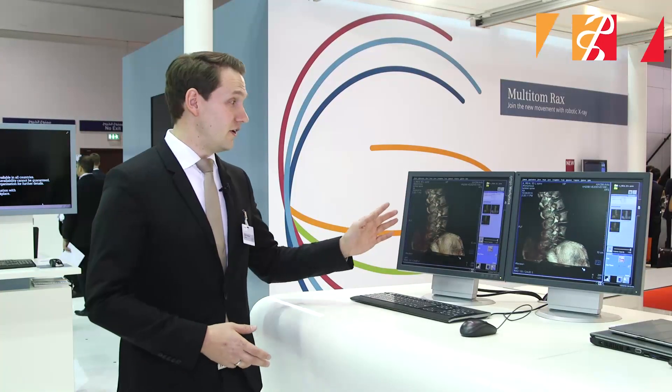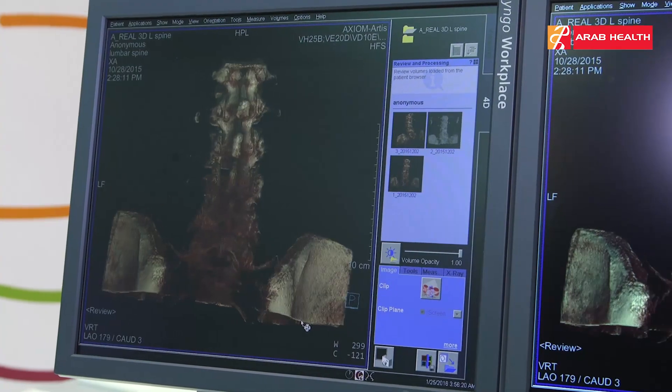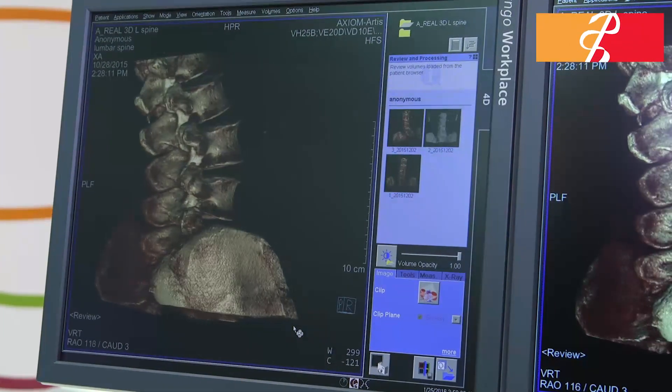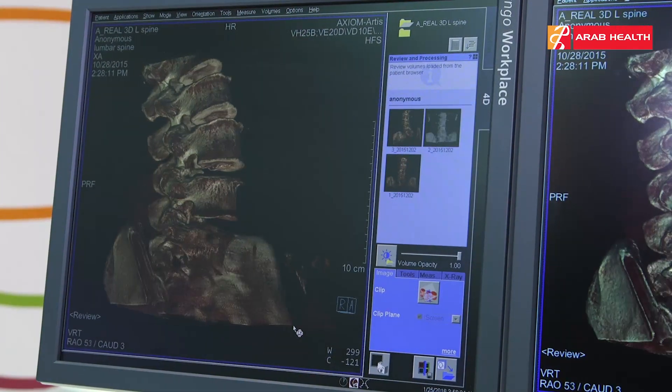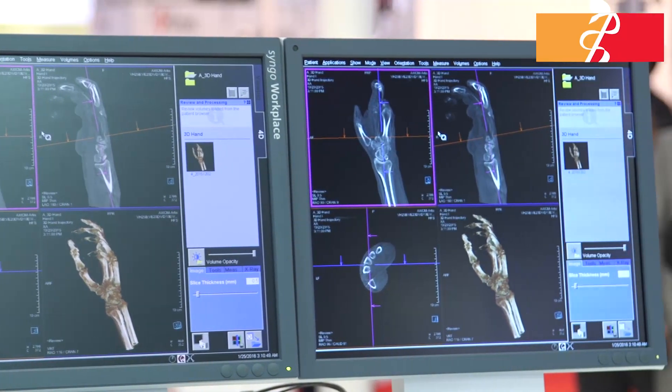Right over here you can see one of the very first clinical images of the lumbar spine, with a very high spatial resolution. The Multitome Rex is the only product in the market that can perform imaging under natural weight-bearing conditions.